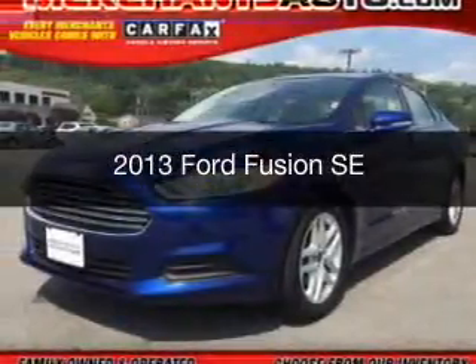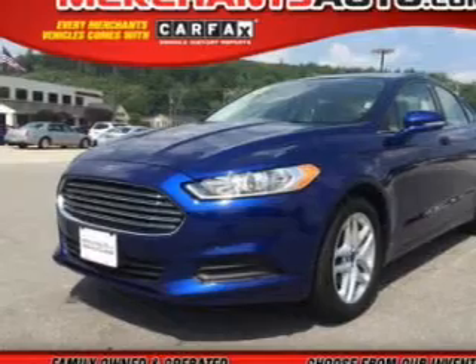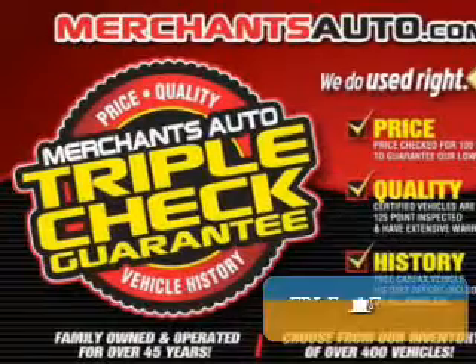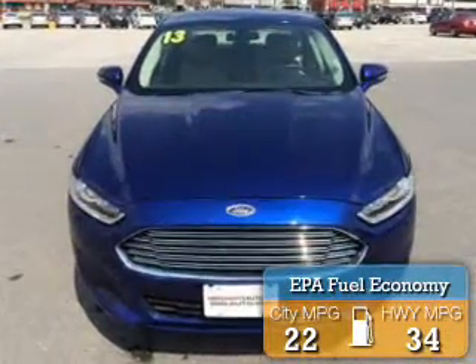This is a used 2013 Ford Fusion, powered by front-wheel drive, a 1.6 liter, reliable engine, and a 6-speed automatic transmission. Great fuel efficiency saves you money by requiring fewer trips to the gas station.